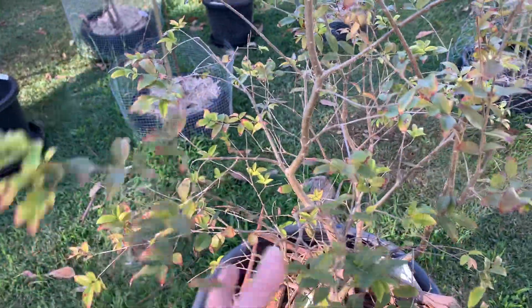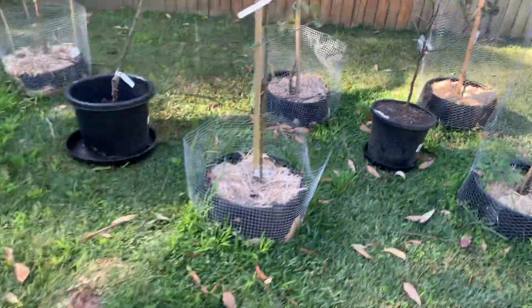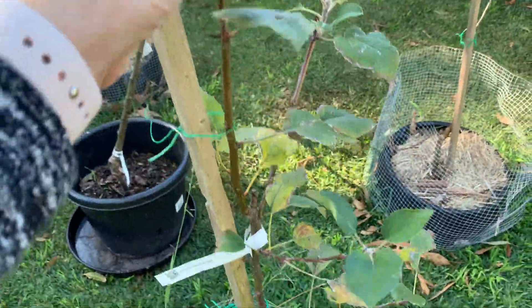I haven't got all these pests up my way at Illawarra, but yeah, that's a jaboticaba — it's doing okay in a pot. Empire apple — all good.